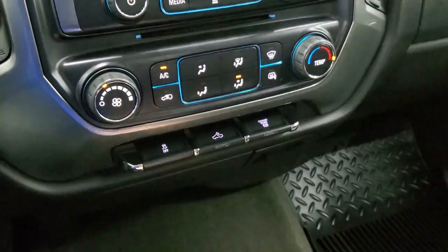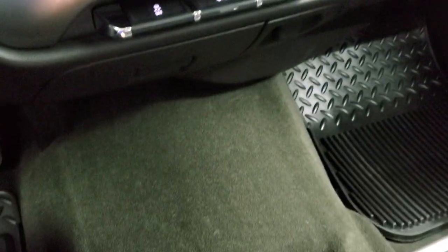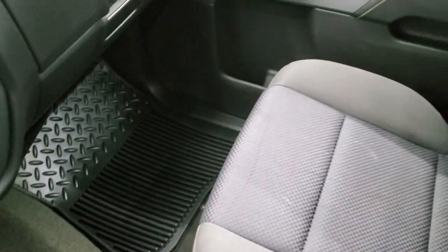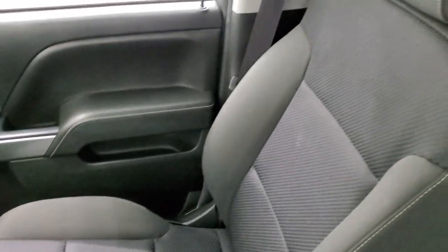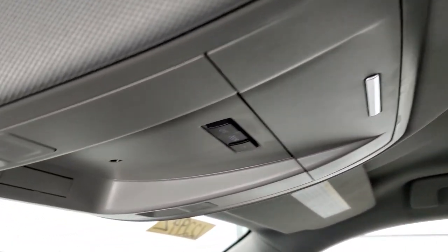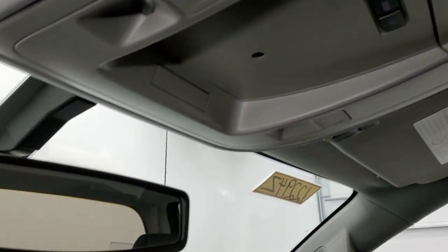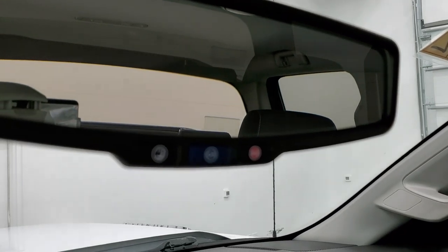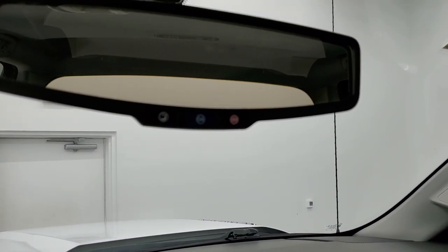Cargo lamps are present. That button is for your factory exhaust brake. The passenger side armrest and seat are in excellent condition — no rips or tears, and it smells very clean inside this truck. I don't think it's ever been smoked in. The headliner is in nice shape and you do get map lights up there. OnStar capabilities are in the rear view mirror along with SOS capabilities as well.